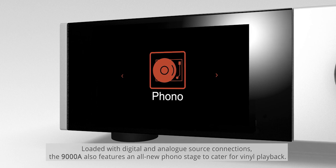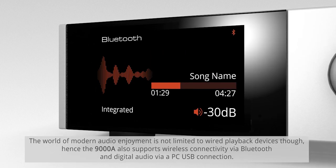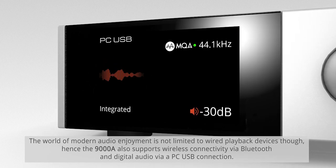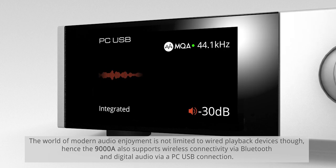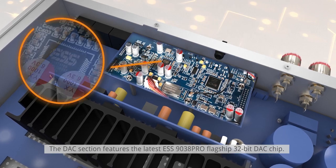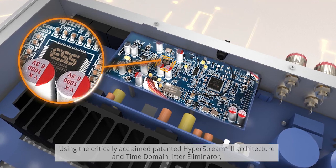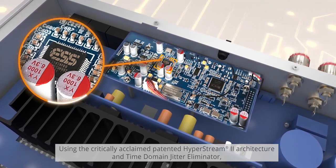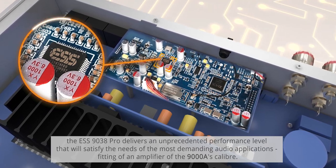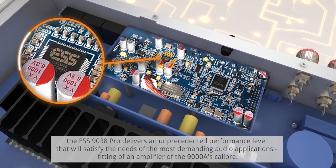The world of modern audio enjoyment is not limited to wired playback devices, hence the 9000A also supports wireless connectivity via Bluetooth and digital audio via PC USB connection. The DAC section features the latest ESS 9038 Pro flagship 32-bit DAC chip, using the critically acclaimed patented Hyperstream 2 architecture and Time Domain Jitter Illuminator. The ESS 9038 Pro delivers an unprecedented performance level that will satisfy the needs of the most demanding audio applications.